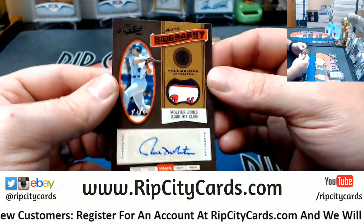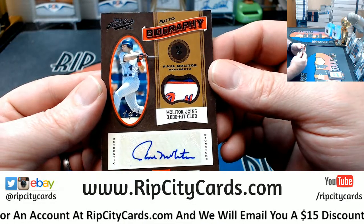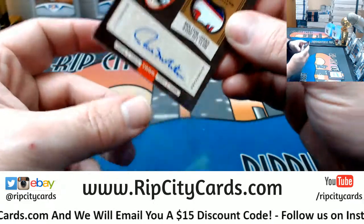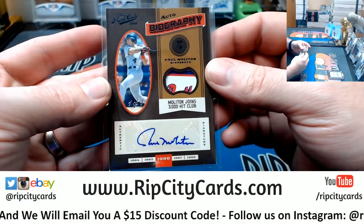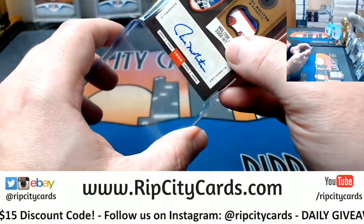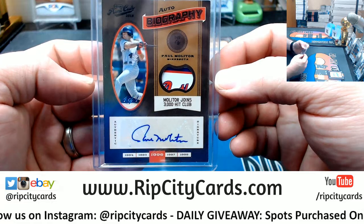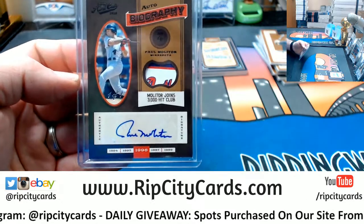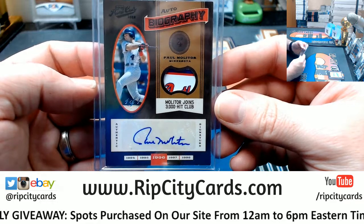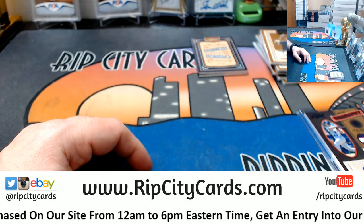I want a one of one — Paul Molitor, Minnesota Twins, three-color tag auto. Uno y uno for the Paul Molitor! Super nice. I mean, I love Kirby Puckett so I'm a Twins fan, but for the life of me I do not know why I ever decided to like the Twins — I just always liked them. Thank you everybody, we'll get this right out to you.